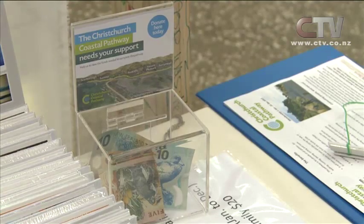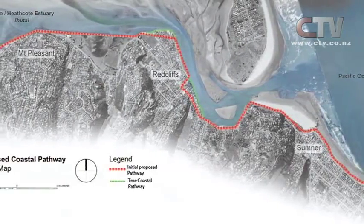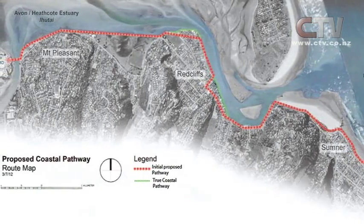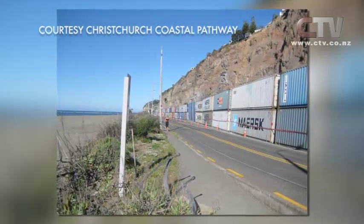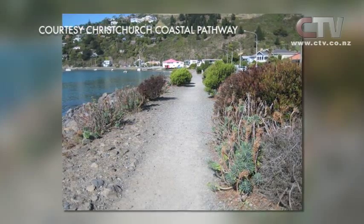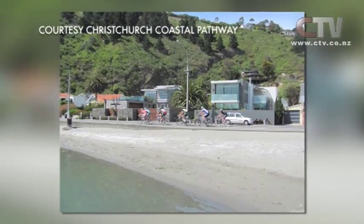The money collected by the photo exhibit will go to help the 6.5km pathway along Sumner, around Redcliffs and finishing on the Mount Pleasant coast. The Christchurch City Council has already committed nearly $10 million towards the pathway back in June 2013, helping to restore and revitalise the coastal communities.